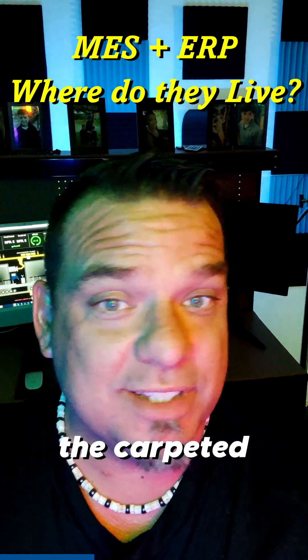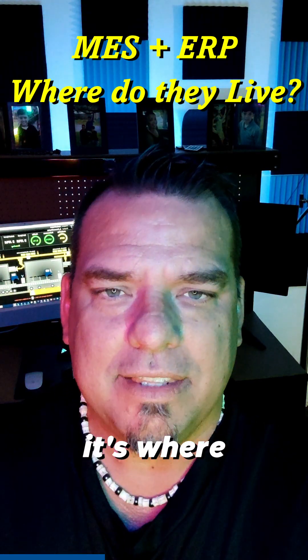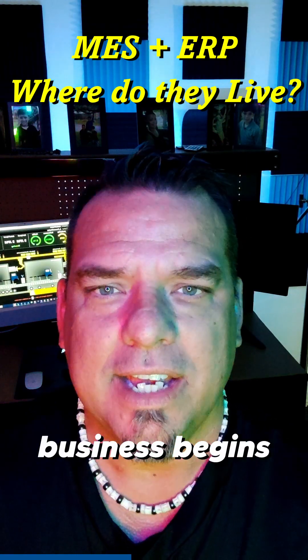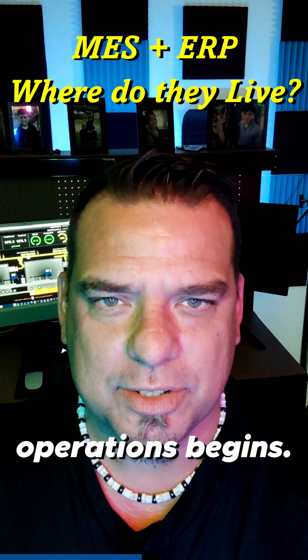ERP is where the carpeted side of the business begins — it's where the IT side of the business begins. And MES is where the concrete side of the business begins; it's where operations begins.